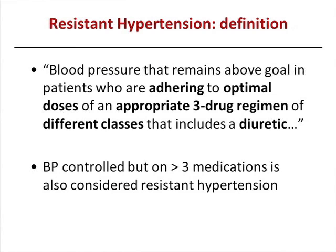So what exactly is resistant hypertension? It turns out there's a specific definition. Most people know it's three medications and you're not controlled, but the devil is in the details. It is blood pressure that remains above goal in patients who are adhering to optimal doses of an appropriate three-drug regimen of different classes that includes a diuretic. That is the JNC7 definition. The AHA goes a step further and says that if a patient is on more than three medications, irrespective of control, that should still be considered resistant hypertension.